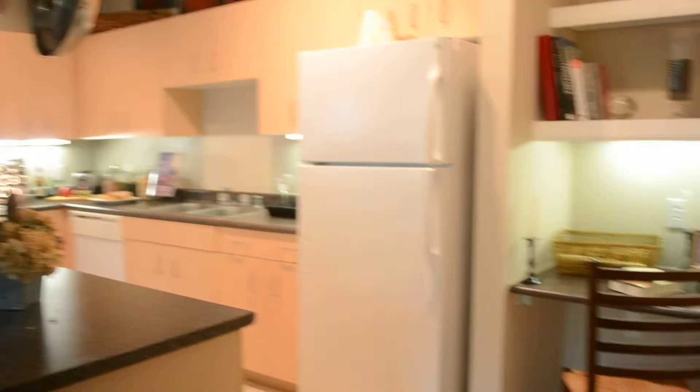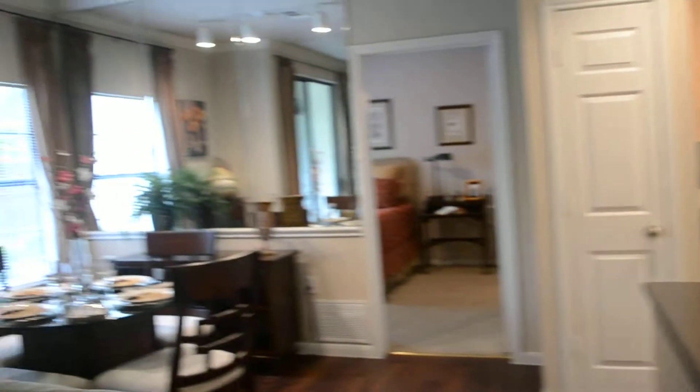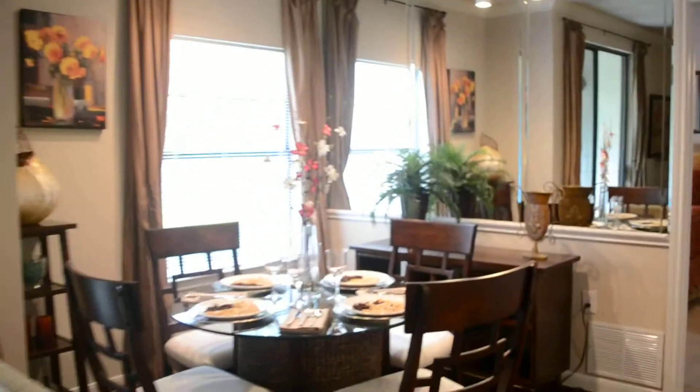Then a galley kitchen. Workstation. Dining area.